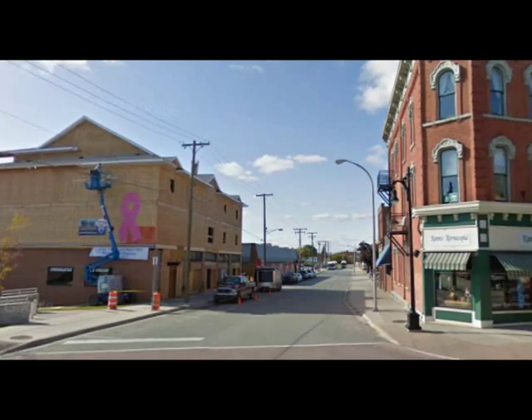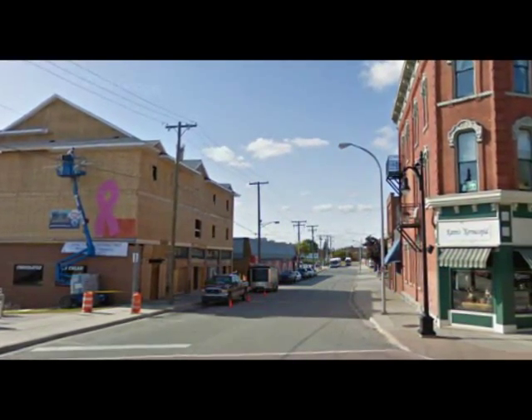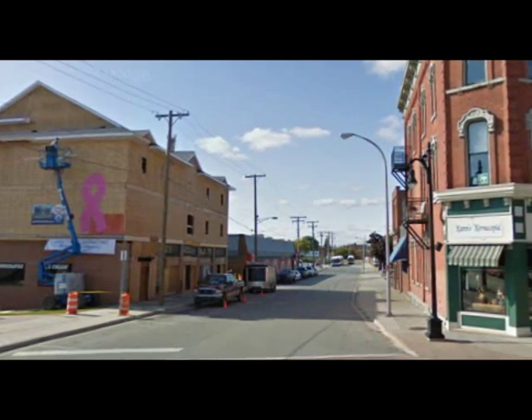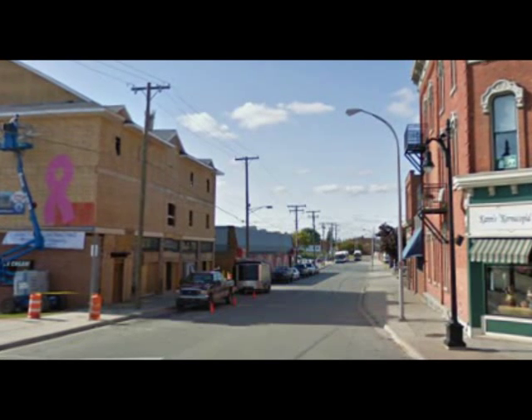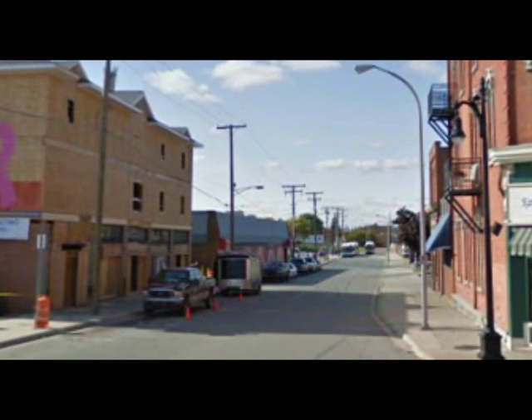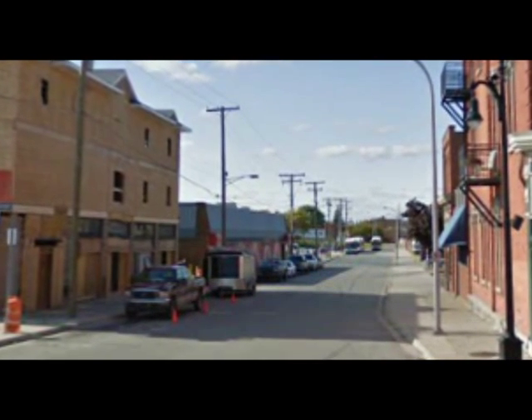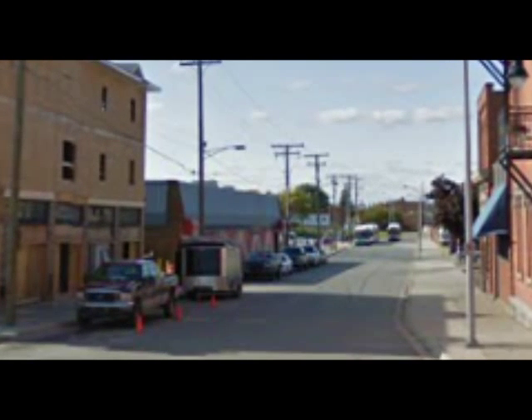The thing about side streets like Quay Street is that you don't see very many photos of these streets, and even fewer postcards, unless there's something of interest to the city on the street. So it's a challenge making a video when there aren't many pictures or postcards, but I think I found a way to make this block relatively interesting anyway.